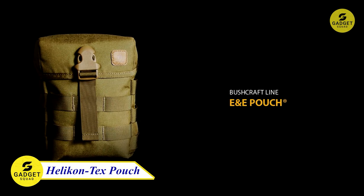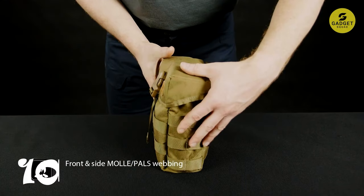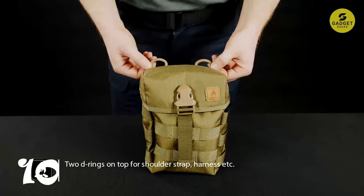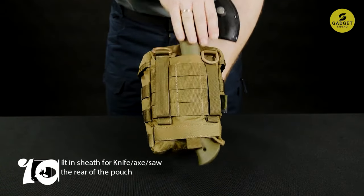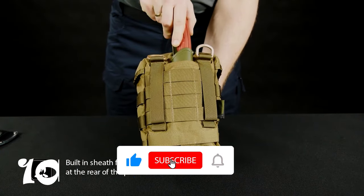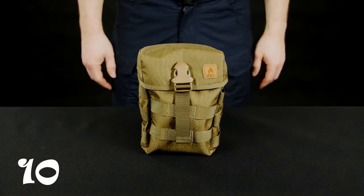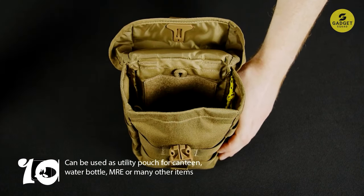Introducing Helicon Tech's Survival Pouch Bag. With a capacity of 2 liters, this pouch is a part of the Helicon Bushcraft line, offering strength and functionality. The MOLLE webbing front plate and side panels' MOLLE webbing provide ample space for attaching important tools and accessories. The durable weather flap with buckle fastening ensures excellent protection, making it a reliable companion in various weather conditions. The main compartment is equipped with three nylon slots and a cord loop for organized storage, with internal hooks and a fleece panel adding further functionality.